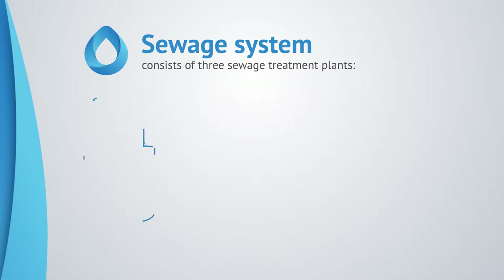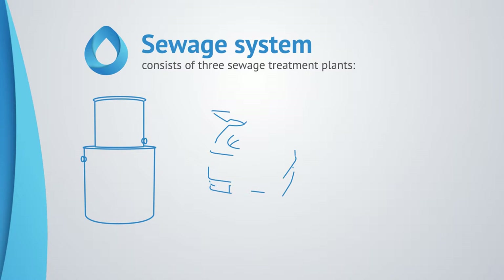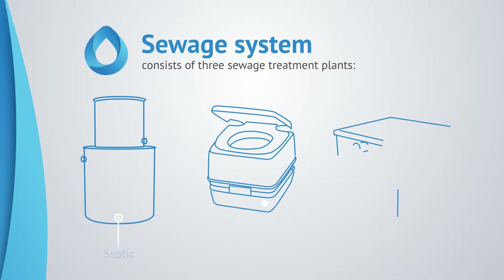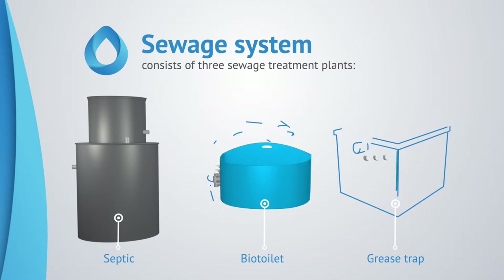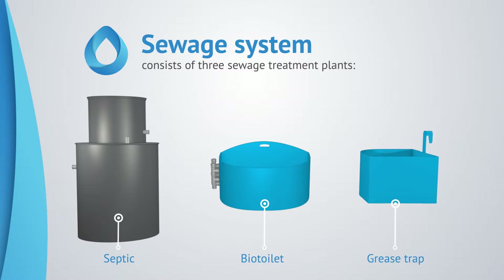We present a completely new way of sewage effluent management. The sewage system consists of a combination of three sewage treatment plants: a bio-septic, a bio-toilet, and a grease trap. Each of them has proven itself through many years of operation.